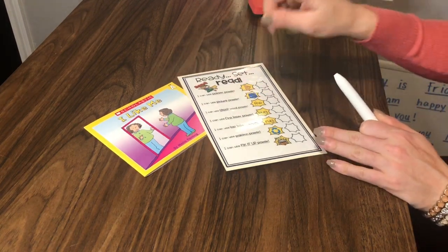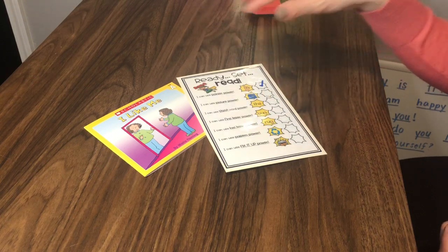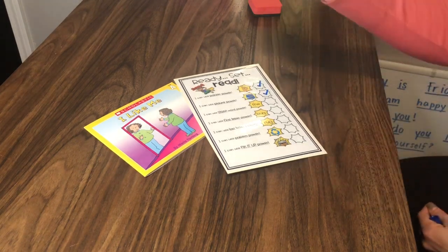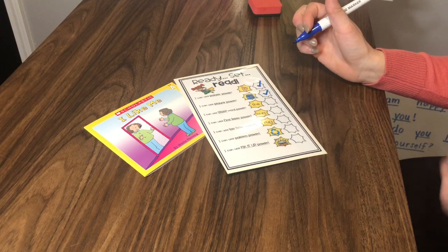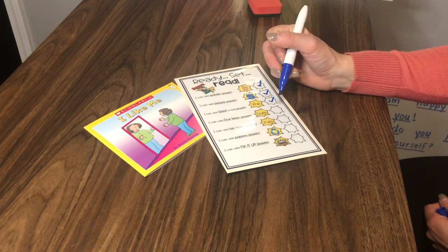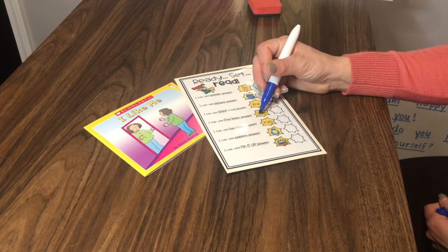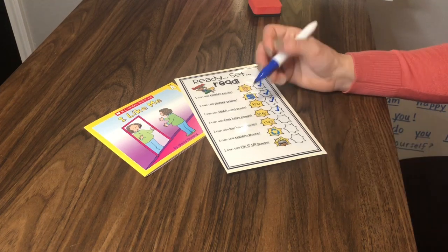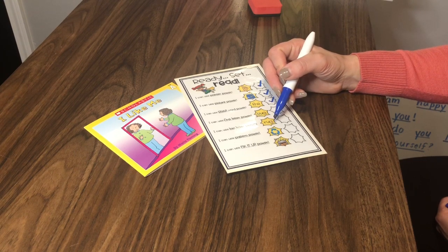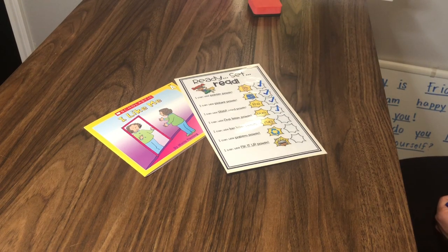Pointer power: pointing to each word as they read. Picture power — looking at pictures for clues. Snap word power: looking and reading the correct sight words. First letter power: when they see a word, are they looking at the first letter to make sure it makes sense with the word they're reading? Last letter power: same thing as first letter power, but now we're looking at the last letter in that word and making sure the word they say matches with that last letter.